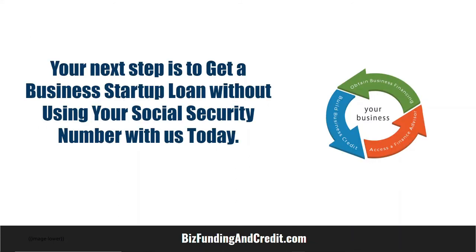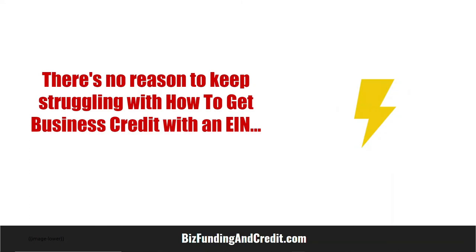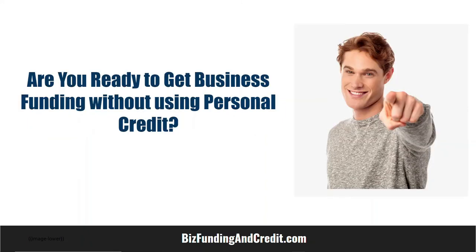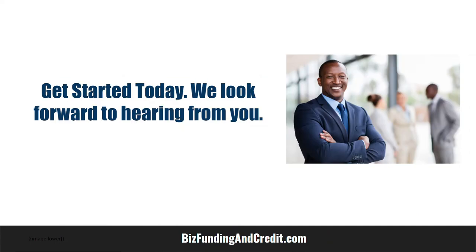Your next step is to get a business startup loan without using your social security number — contact us today. Now that you understand some of the top business credit and funding tips, there's no reason to keep struggling with how to get business credit with an EIN. Are you ready to get business funding without using personal credit? Get started today — we look forward to hearing from you.